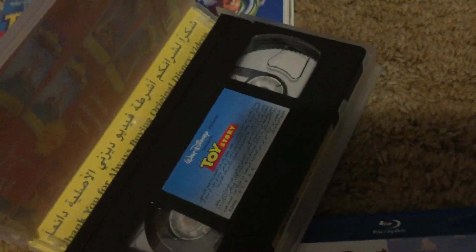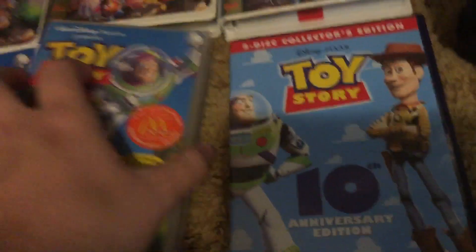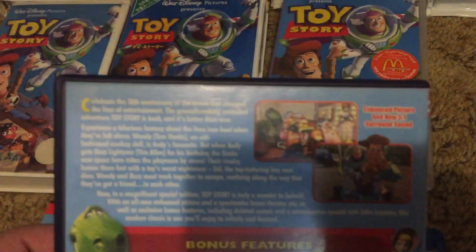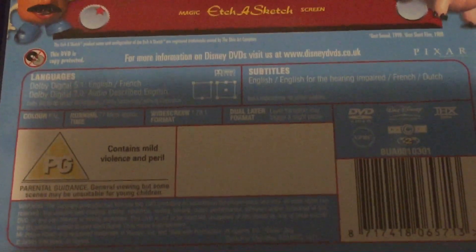It also advertises 101 Dalmatians, Snow White and the Seven Dwarves, as well as Pocahontas. Okay, here's the UK DVD 10th Anniversary Edition. The spine and the back — languages are English, English, French, and Dutch. That's it.